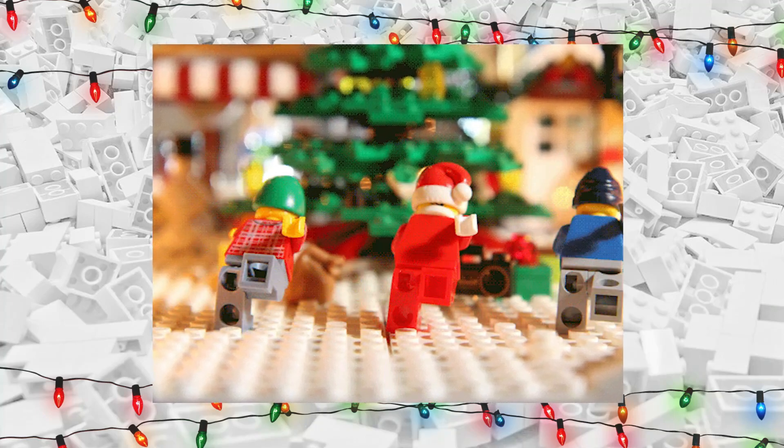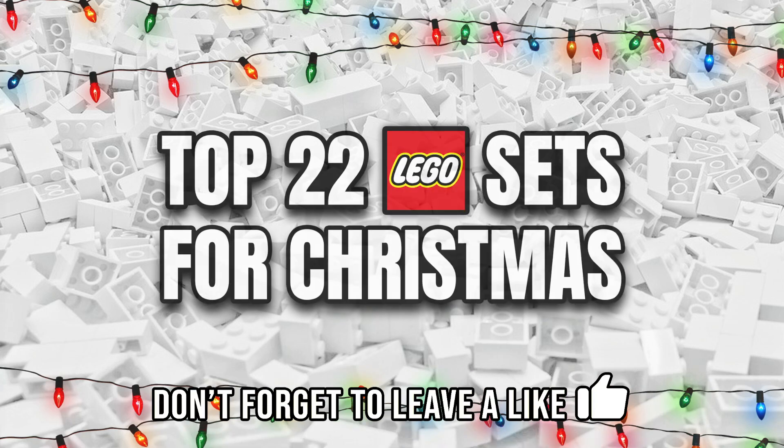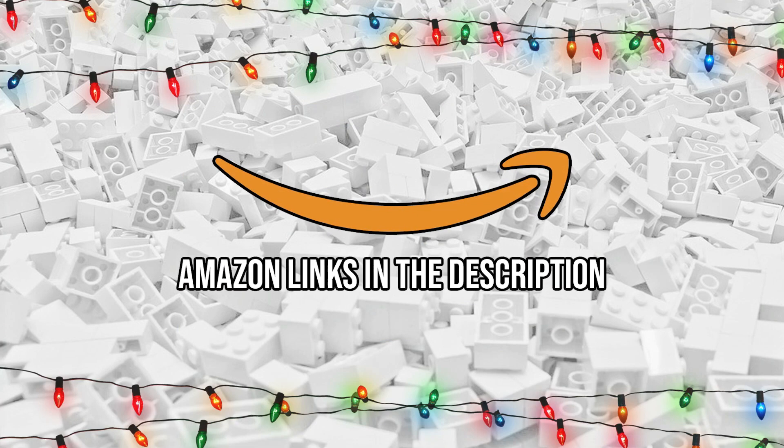It's officially the holiday season once again, so today I'll be counting down the top 22 best LEGO sets for Christmas this year. I will also provide Amazon links in the description of this video for each set that I mention. Let's get started.